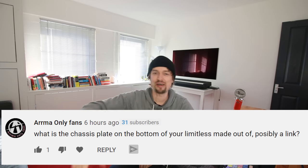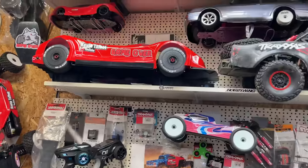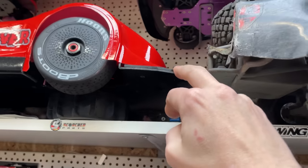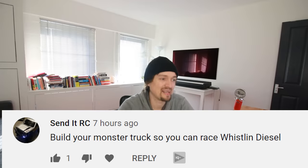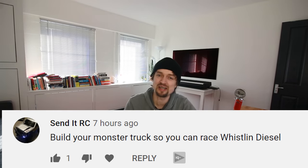Someone asks about the chassis plate on the bottom of my Arrma Limitless. I think they're referring to this piece of plastic molded to fit the bottom of the Limitless — I have absolutely no idea what it is. I got a sheet of it from a friend who had it laying around. It's not Perspex because Perspex is really brittle and this isn't.